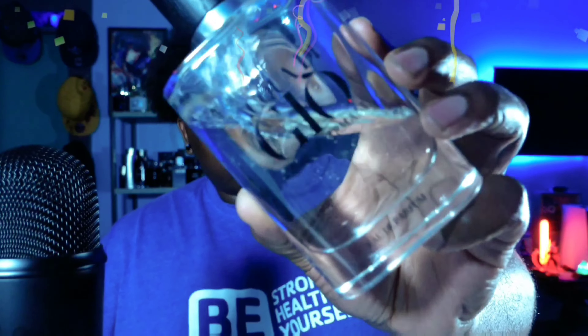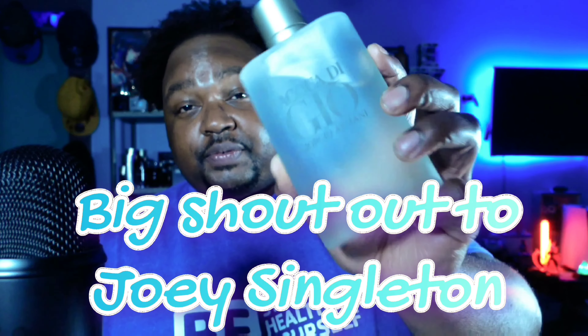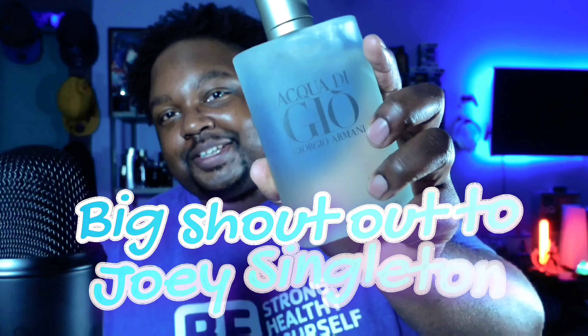Overall, if I had to pick between the EDP and the EDT, I'm going with the EDP. I'll leave links in the description for both. Personally, I really love the EDP — I even bought a backup bottle. I want to give a shoutout to my buddy Joey who let me borrow the EDT bottle for this review. Let me know in the comments what you thought — do you think the EDT is better or the EDP? Give this video a like if you liked it, and I'll catch y'all in the next one. Peace.